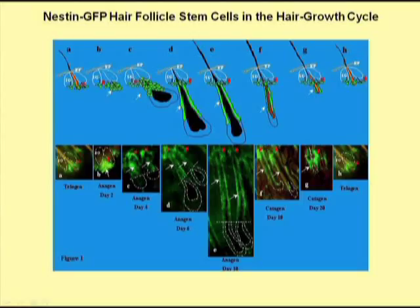The stem cells of the follicle are located in a particular location in the hair follicle called the bulge. We have found in special mice that the stem cells of the hair follicle contain a stem cell protein called nestin.